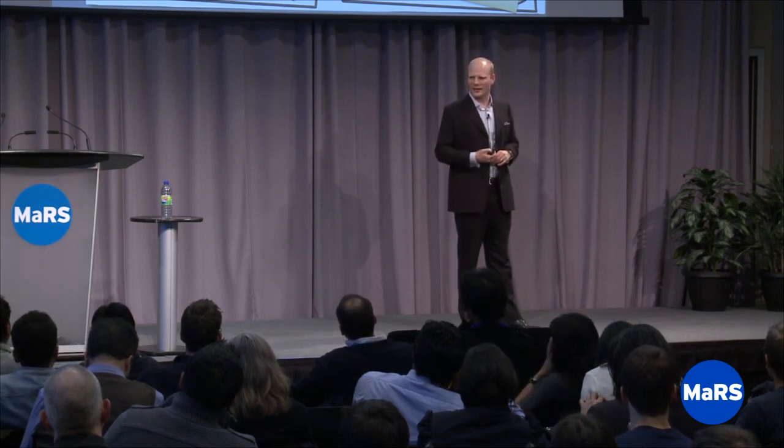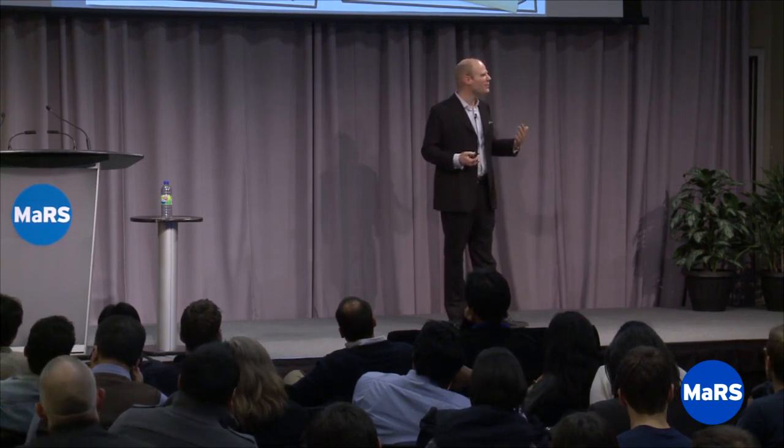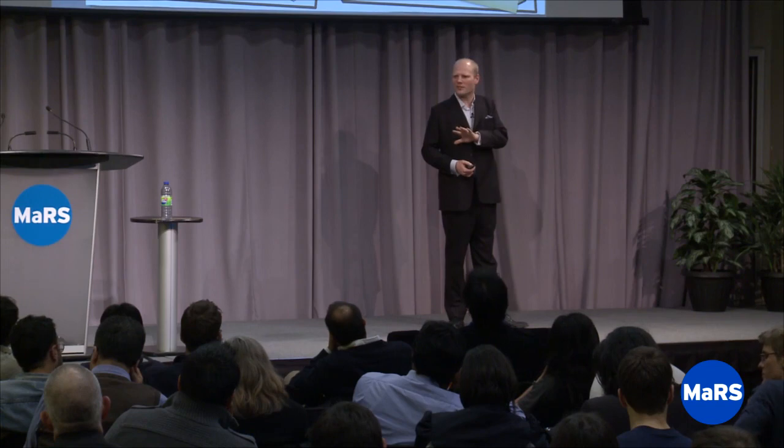Once you've got this on a single canvas — your initial hypotheses — a startup, a successful one, is a learning machine. Its job is to go in quest for the right answers to these business model questions for that particular entrepreneur and idea. So once you've got an initial hypothesis, this tool becomes even more powerful. It starts with documenting hypothesis number one.